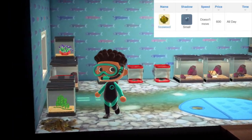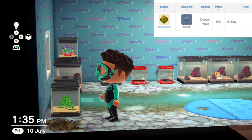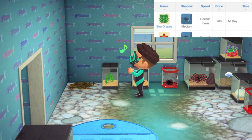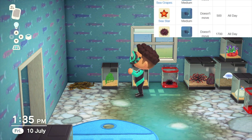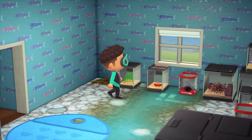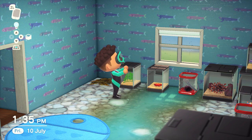Starting with seaweed, available all day, it has a large shadow size and sells for 600 bells. We also have sea grapes — this is one that doesn't move at all, it has a smaller shadow size but sells for 900 bells. Moving on, we also have a sea star, available all year, all day, with a small shadow size and sells for 500 bells.